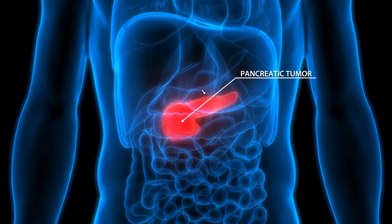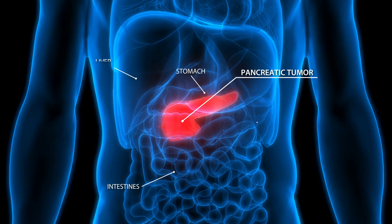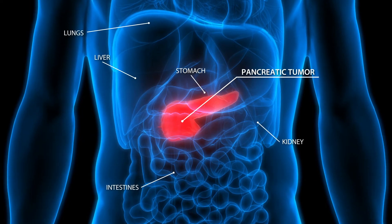Proton therapy is simply a better way of delivering the radiotherapy. Because we can spare normal bowel, liver, kidney, and spinal cord,